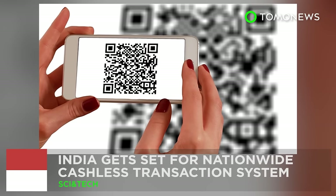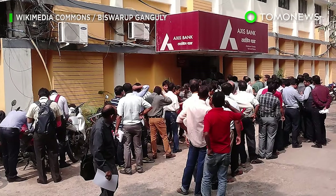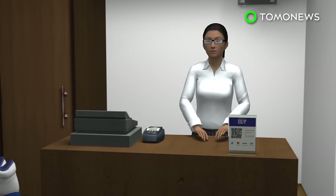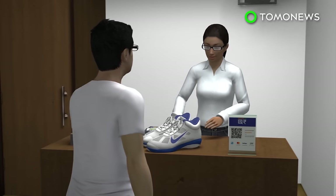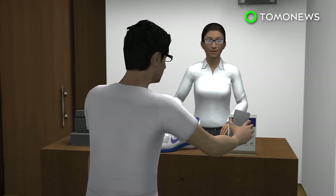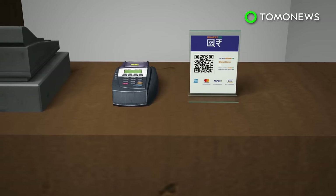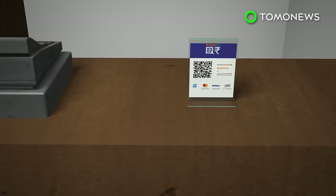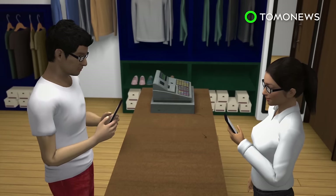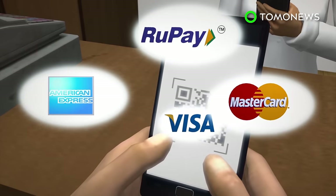India gets set for a nationwide cashless payment system. India will be one step closer to becoming a cashless society after introducing this technology. Dubbed Bharat QR Code, the payment system lets customers buy items by using their smartphone to scan a quick response code generated by the store. This is expected to eliminate the need for card swipe machines for electronic transactions. Unlike most mobile wallet apps, the Bharat QR codes aren't restricted to one bank or payment system.